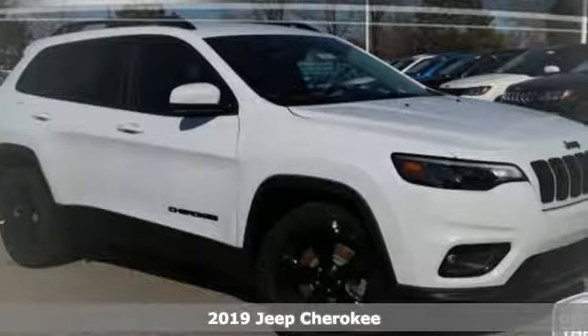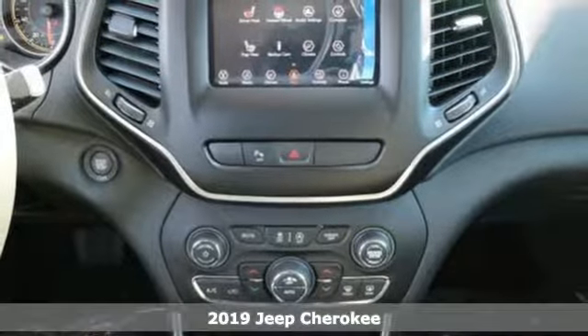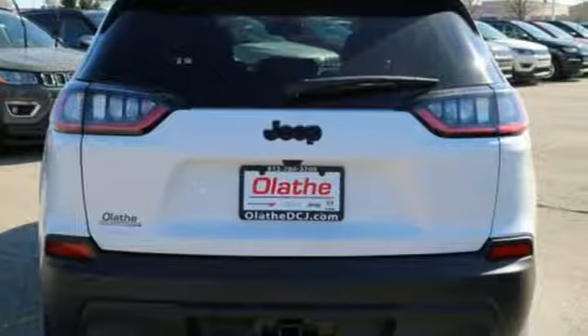Here's a 2019 Jeep Cherokee. The new front and rear design give it a refined and dynamic style, while staying true to its roots — it's still as hungry for adventure as you are.